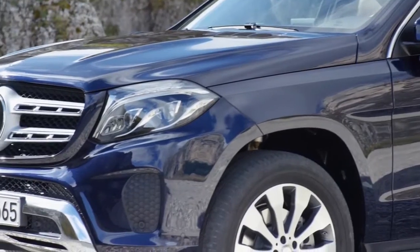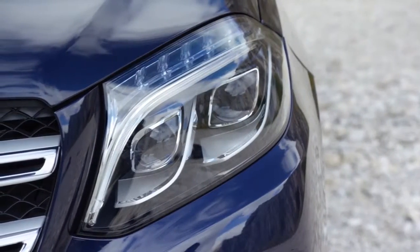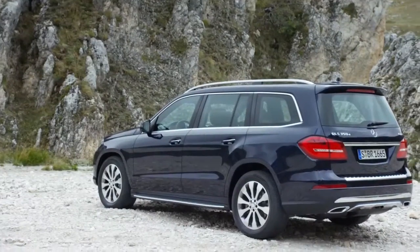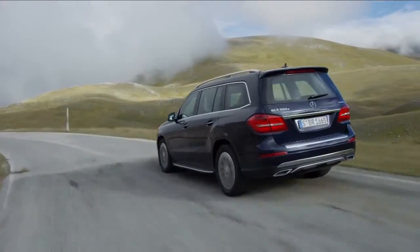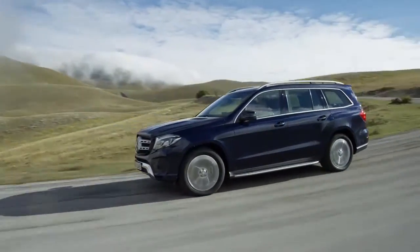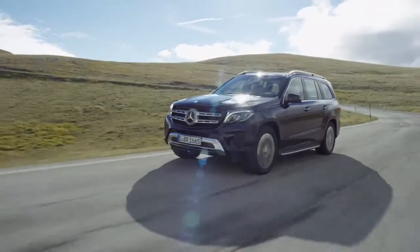Unlike its predecessor, the daytime running lights have been integrated into the main headlamps of the GLS. At the rear, the changes are limited mainly to the bumper and the rear lights. However, the significant difference in size immediately ends any possible confusion between the GLE and the GLS.